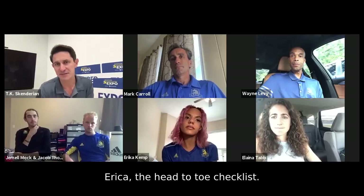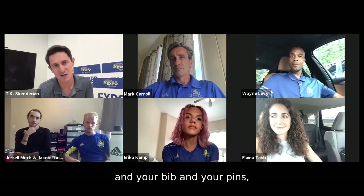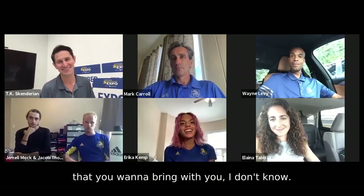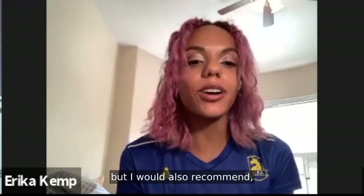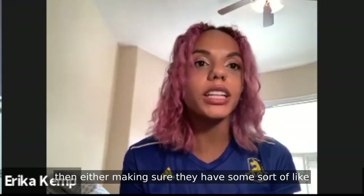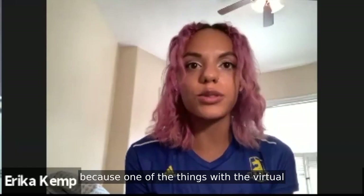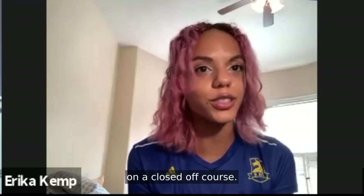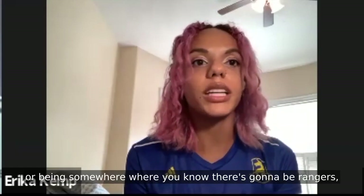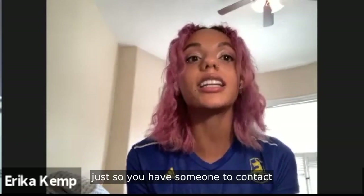Erica, the head-to-toe checklist — anything we haven't covered? If you have a good luck charm, definitely bring it. But I'd also recommend, especially if someone's going out alone and doesn't have anyone else on the course, making sure they have some sort of runner ID tag on their watch or bring their phone. One of the things with the virtual is that you don't constantly have medical professionals on a closed-off course. So you want to make sure you're not out there alone — whether that's doing a loop course, running past your house, being somewhere with rangers if you're at a park, or just making sure you have your phone so you have someone to contact if something happens.